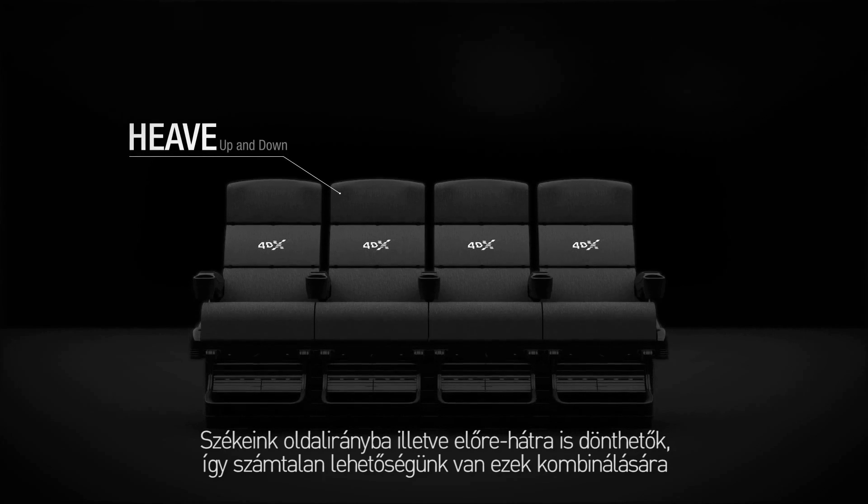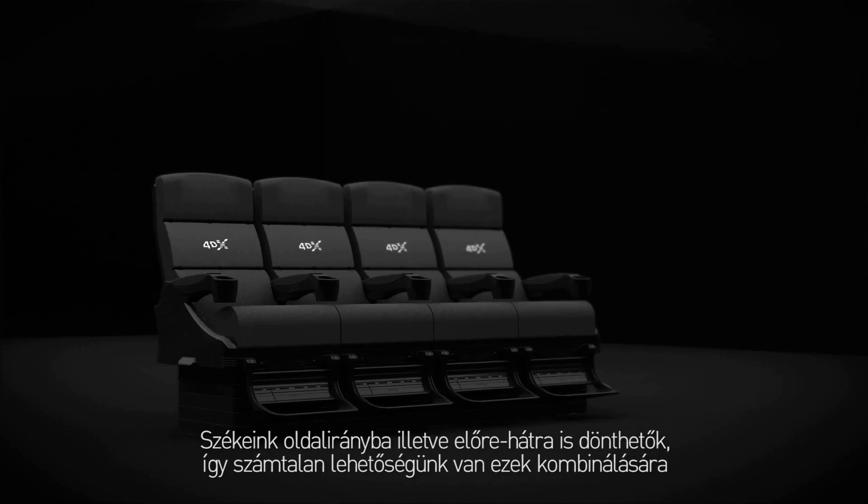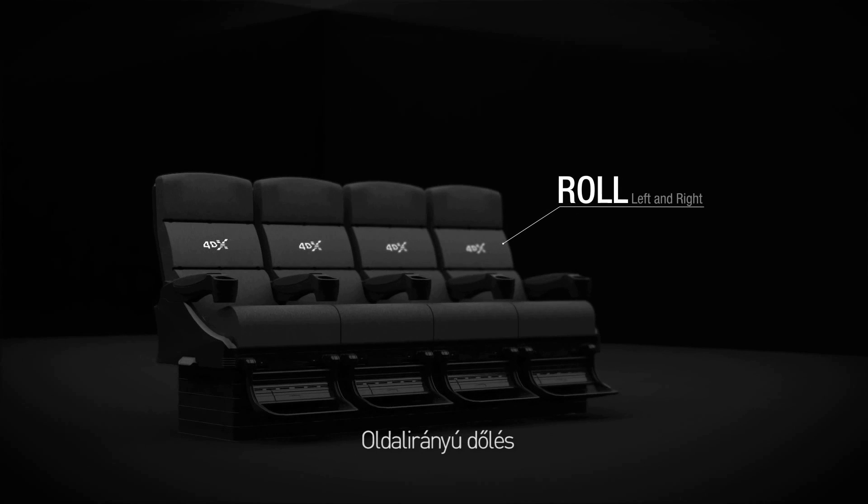Our motion chairs include two axis movements, including roll and pitch, which can be combined to create endless possibilities.